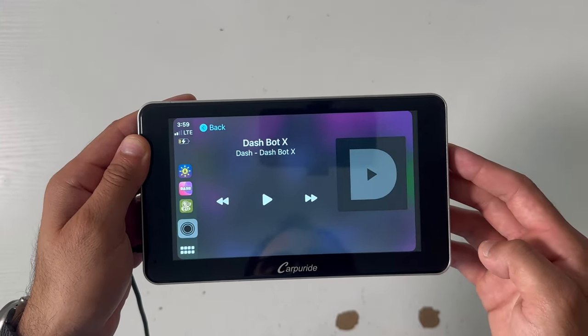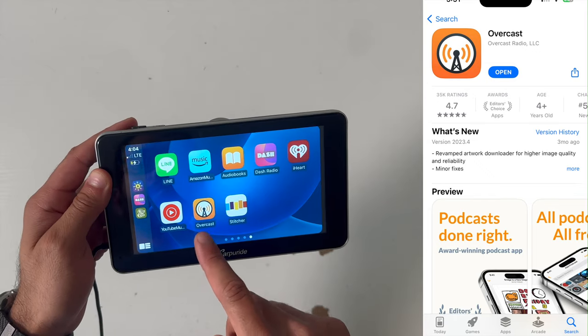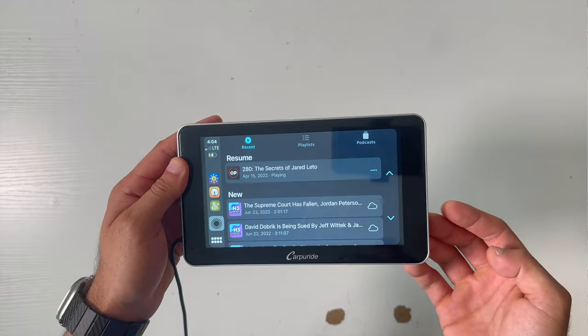Dash Radio is perfect for those who don't want to listen to mainstream content — independent artists are usually featured, and there are no ads since it's set up like a radio station. Overcast is a great podcast app that works well with your Apple Watch. Stitcher is another solid podcast app that does a good job recommending new podcasts based on your listening history.